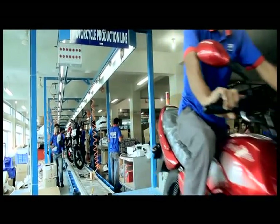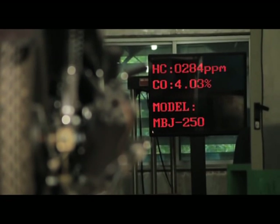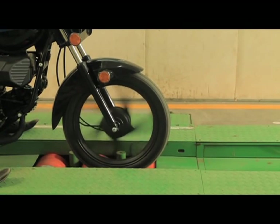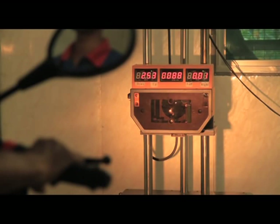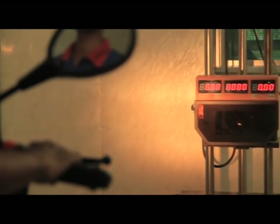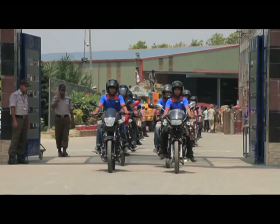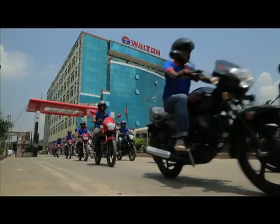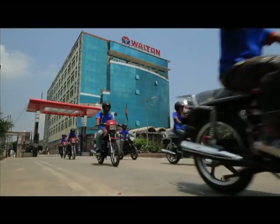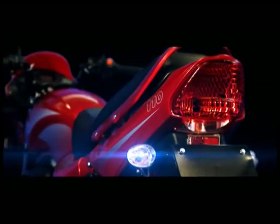Then it is driven down from the line. After manufacturing, a motorcycle undergoes different types of examinations at the testing section through various computerised equipment. Afterwards, it is directly driven to observe whether it is functioning well or not. Then the motorcycle is made ready to supply if it is found to be at an up-to-date standard.